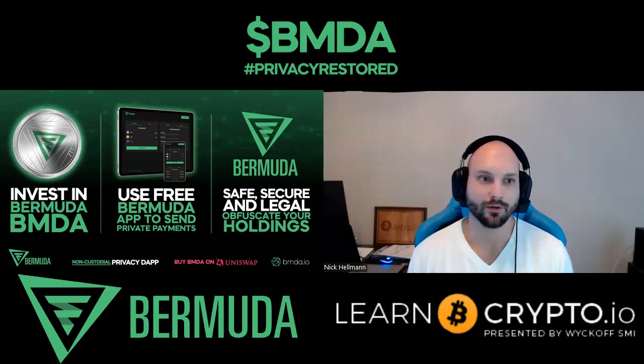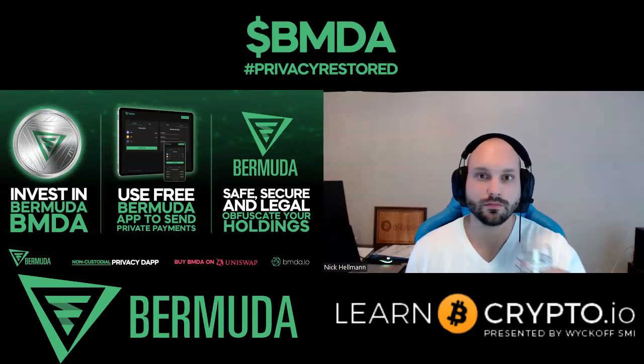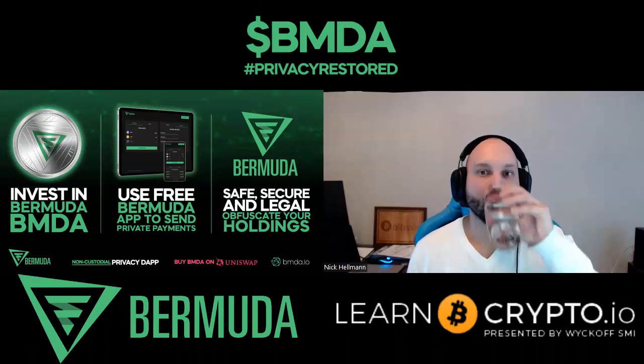A lot of people hear privacy in the crypto space and think it's best used for nefarious actions, but I think far less crypto transactions are nefarious than mainstream media would have you believe. I've seen data around that. There are a lot of use cases where even an average person would want to use your application — not wanting everybody to know your wallet addresses, track your trades, or track your holdings. What are some of the main use cases of the product you're creating and looking to create moving forward?